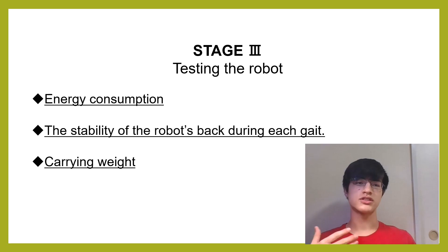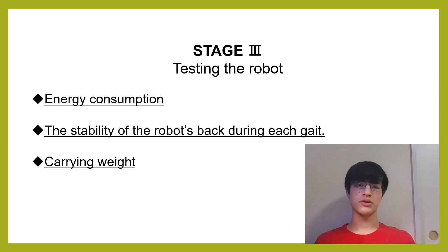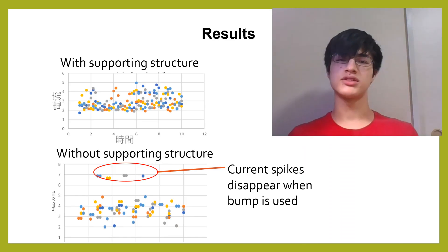Finally, I measured the robot's capabilities — the output current, stability, and weight-carrying ability. I found that the gait smoothed the movement, eliminating long gaps, and that the bump saved 30% off energy use.